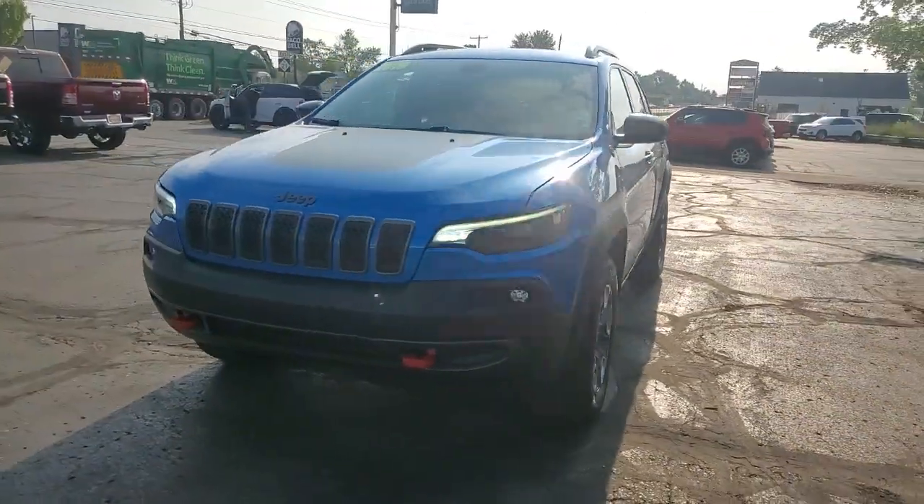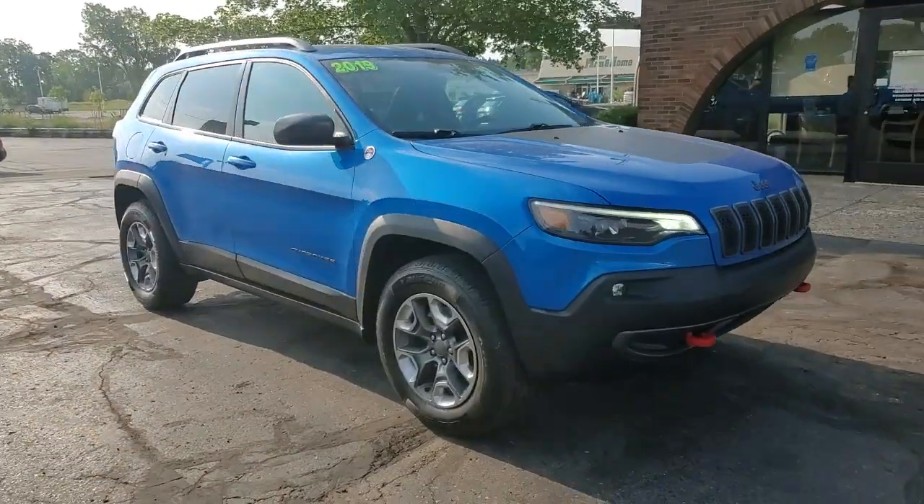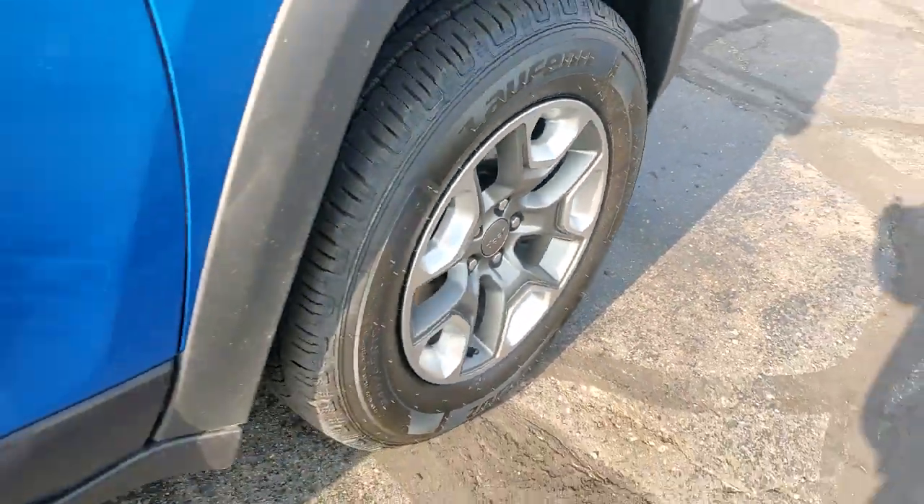You will love the features of this 2019 Jeep Cherokee. With less than 80,000 miles on the odometer, this vehicle provides excellent value.